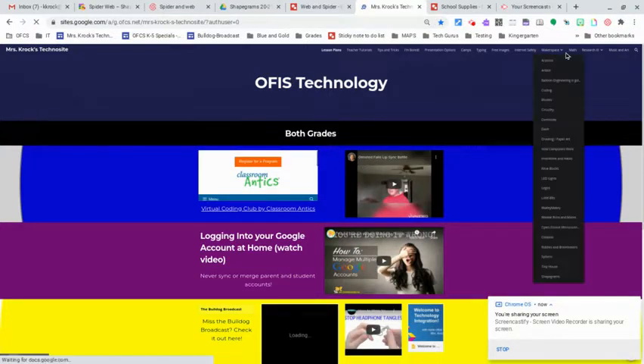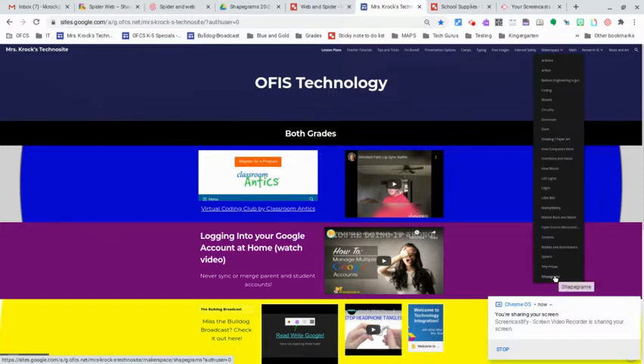And then under Makerspace, you might have to click on More to find Makerspace. You're going to come all the way down to the bottom — I know it's small, but that's the only way I could see it — and click Shape Grams.